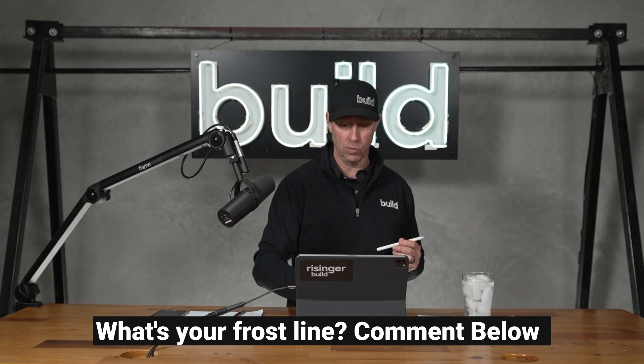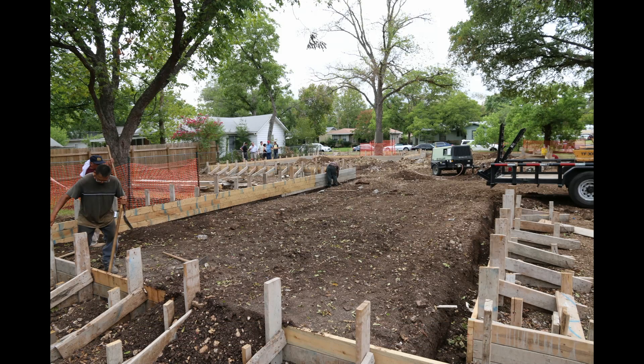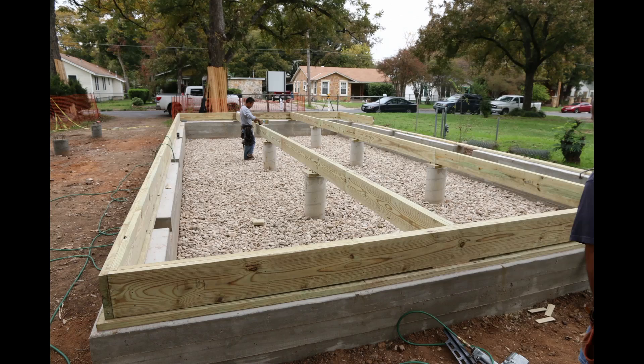I may be wrong — correct me in the comments if I'm wrong. In the South, we don't have that frost issue, and we also have a lot of rock, which means crawl spaces and slab-on-grade is typically how we build throughout the whole South and a little bit into California and the Pacific Northwest, even on brand-new construction today.